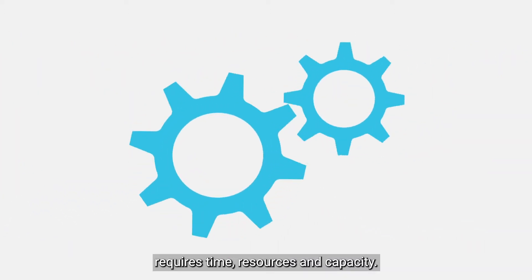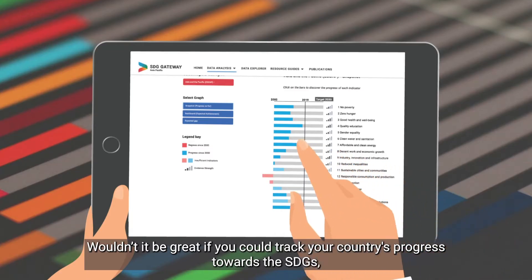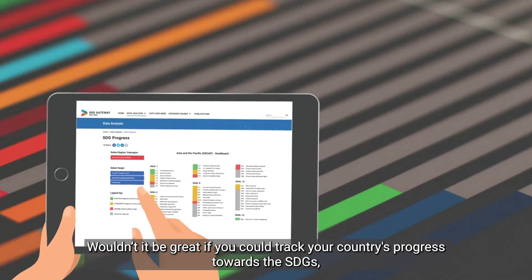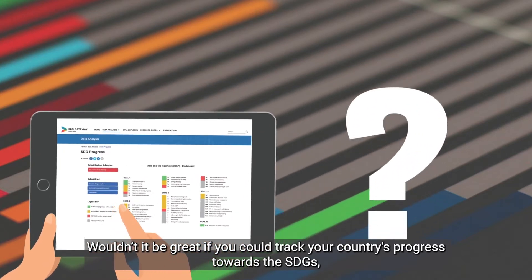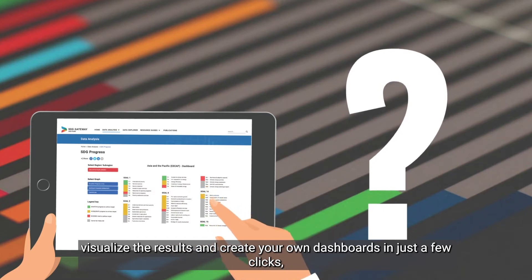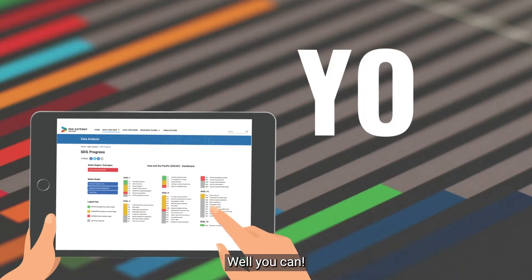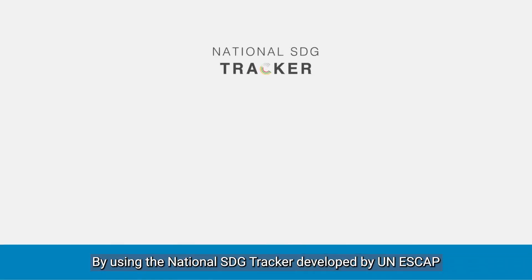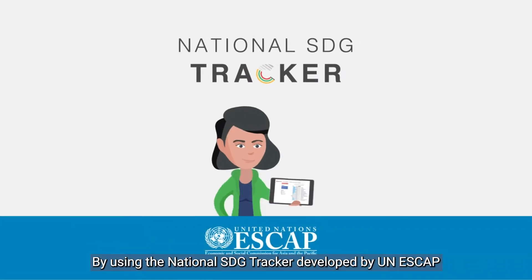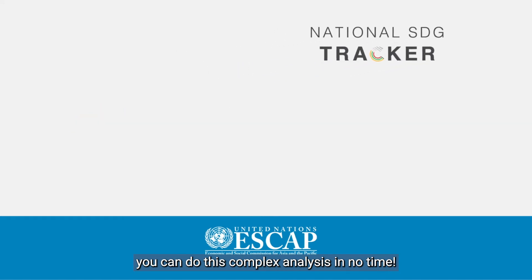Wouldn't it be great if you could track your country's progress towards the SDGs, visualize the results, and create your own dashboards in just a few clicks — even if you're not a data expert? Well, you can, by using the National SDG Tracker developed by UNESCAP. You can do this complex analysis in no time.